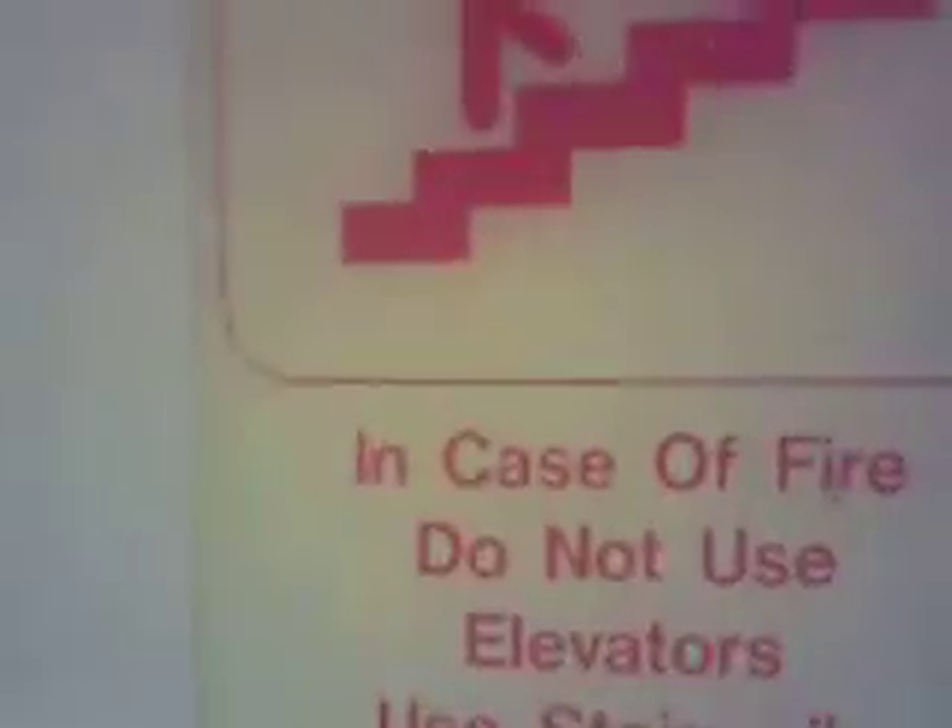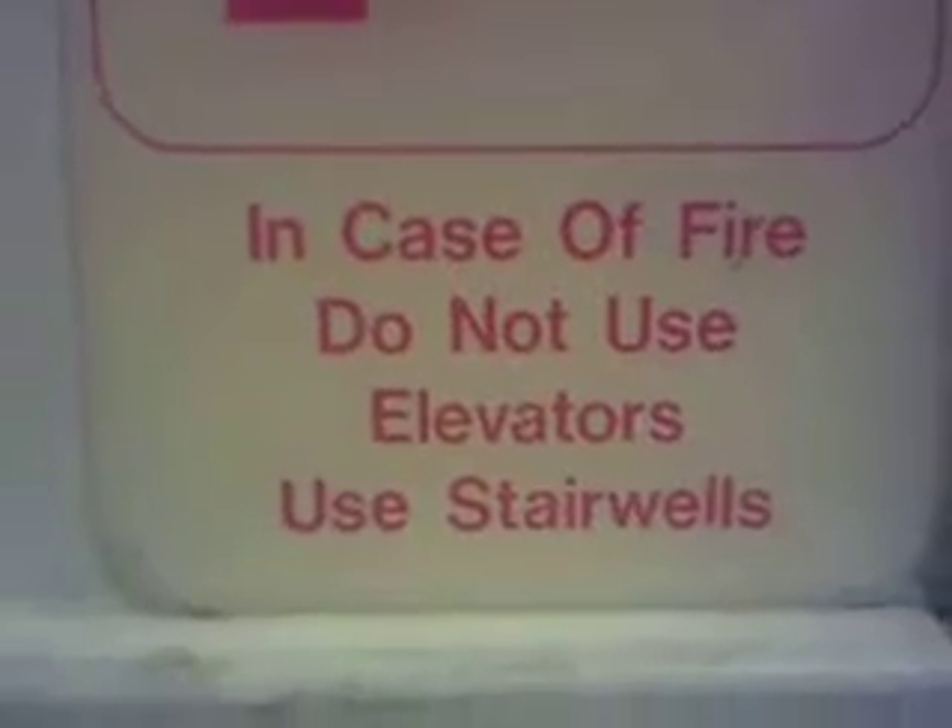This is my grandfather. I'm not even going to say it. In case of fire, do not use elevators — use stairwells. It's a good thing to know. That's true. I'm an elevator enthusiast. I can tell.